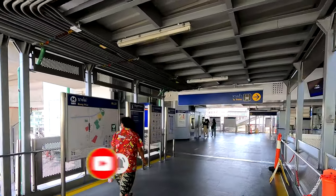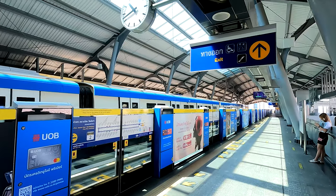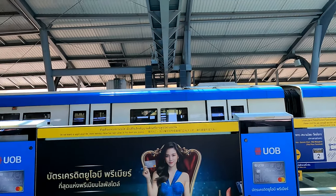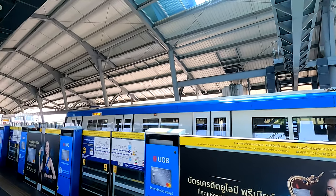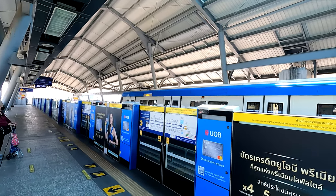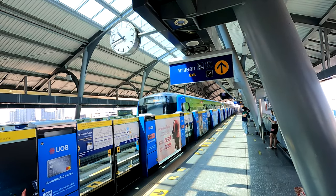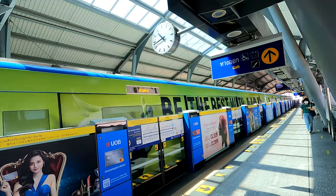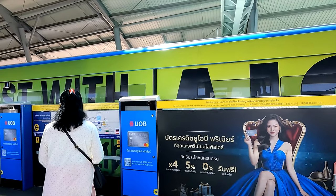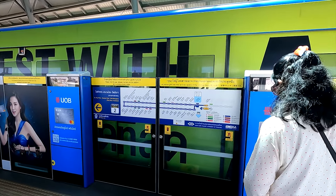By 2025, Bangkok expects to have three more lines: the orange line, the pink line, and the brown line. MRT fares are quite reasonable, and if you are a student under the age of 23 or a child under the age of 14, you are eligible for certain discounts. Senior citizens above the age of 60 are also entitled to some attractive discounts on fares.